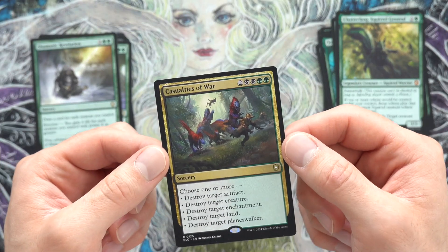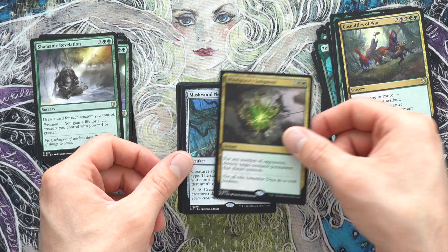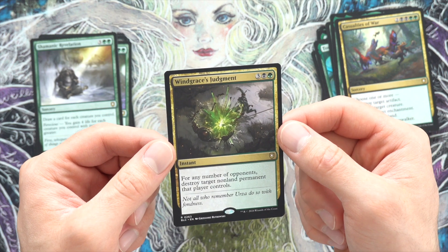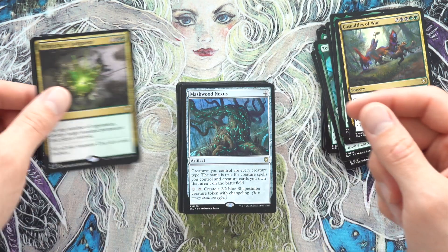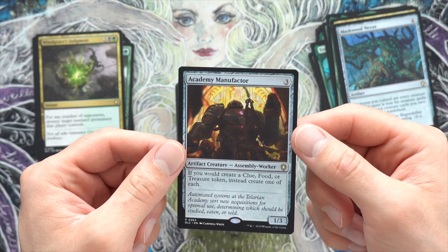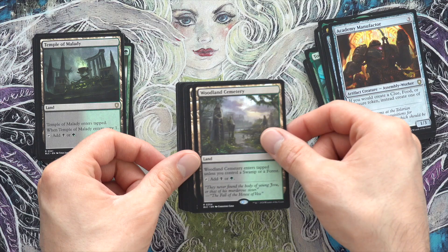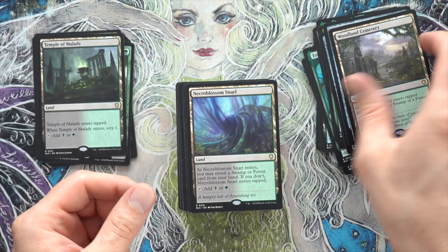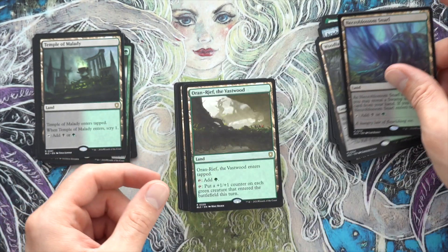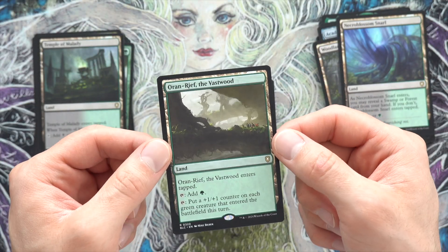Casualties of War — choose one or more. I really like that, I'll definitely double-sleeve that one. Windgrace's Judgment: destroy target non-land permanent for each of the other opponents. That's pretty good. Maskwood — I know that's a good card. Caddy Manufactor, the Temple — we can go single-sleeve on the temples. Woodland Cemetery — I think that's a double-sleeve. Oran-Rief — super good card especially for creature decks, really needed another one of these.